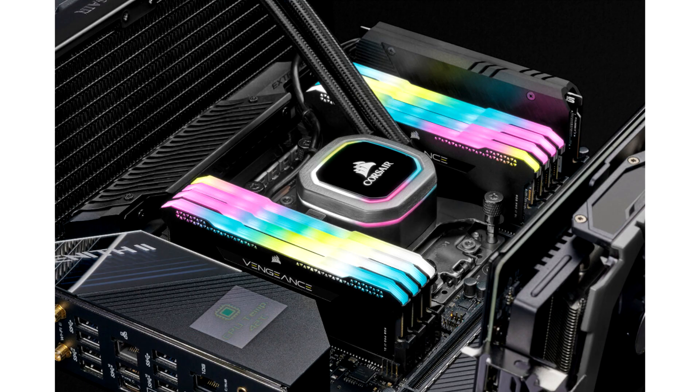At 44mm tall, Vengeance RGB PRO SL's compact form factor enables compatibility with a multitude of CPU cooler options, including dual-fan AIO liquid CPU coolers and mini-air coolers such as the Corsair A500.